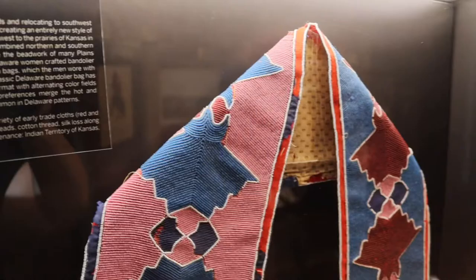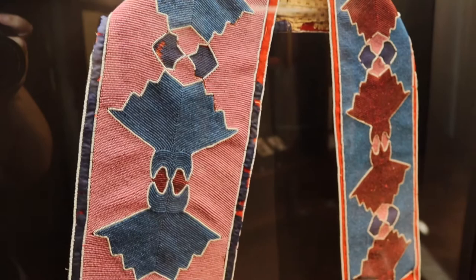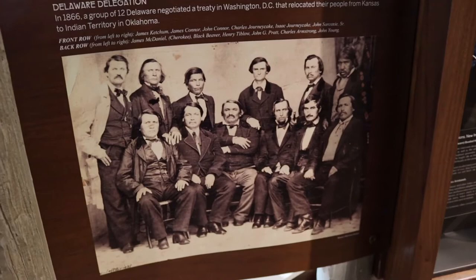This is a Delaware bandolier bag, and this was the print inspired by the ever-changing landscapes of their movement. In 1866, a group of 12 Delaware negotiated a treaty with Washington D.C. to relocate their people from Kansas into Oklahoma as part of the Indian territory. About $4,000 was exchanged in order for the Delaware to move in the early 1800s and abandon their land completely in Indiana to move to Missouri. In modern day, we know that sometimes you can't put a price on freedom.